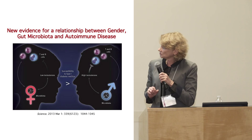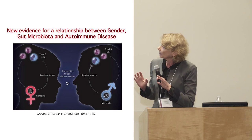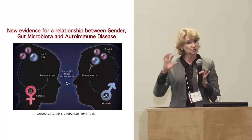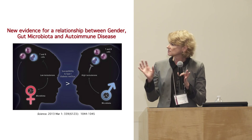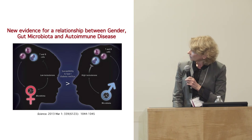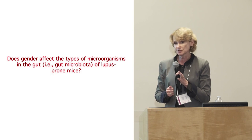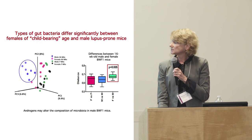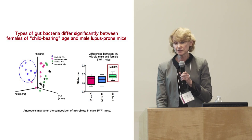There was a recent paper that drove us to do these experiments. There's apparently a relationship between sex, gut microbiota, and autoimmune disease — originally discovered in type 1 diabetes. We wanted to see if there was a relationship in lupus, since lupus has a strong gender difference whereas type 1 diabetes does not. We asked: does gender affect the types of microorganisms in the gut of lupus-prone mice? The answer is yes. Male mice have a significantly different composition of microbiota than female mice.